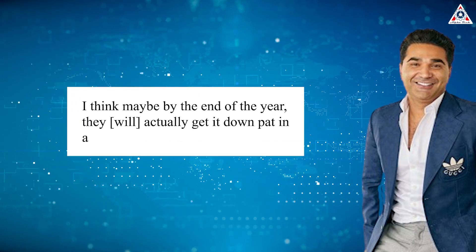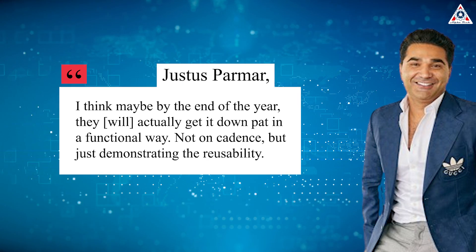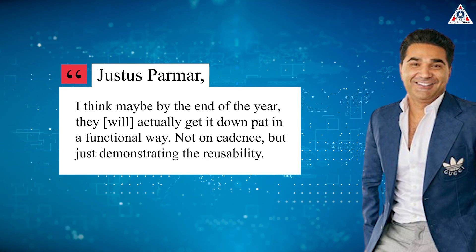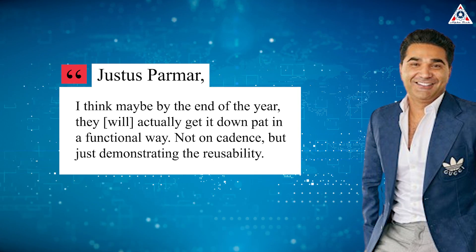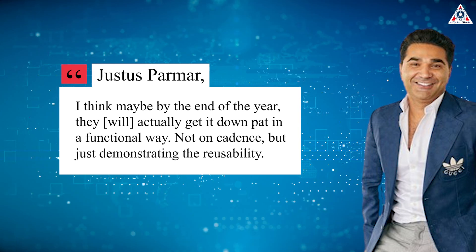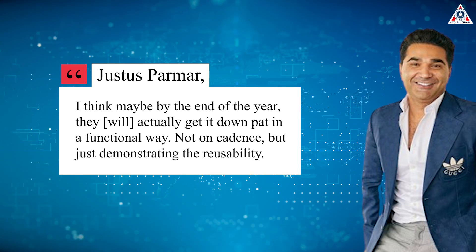"I think maybe by the end of the year they will actually get it down pat in a functional way — not on cadence, but just demonstrating the reusability," said Justice Parmer, CEO of the venture capital and advisory firm Fortuna Investments, which focuses heavily on the space industry, of SpaceX's Starship efforts.